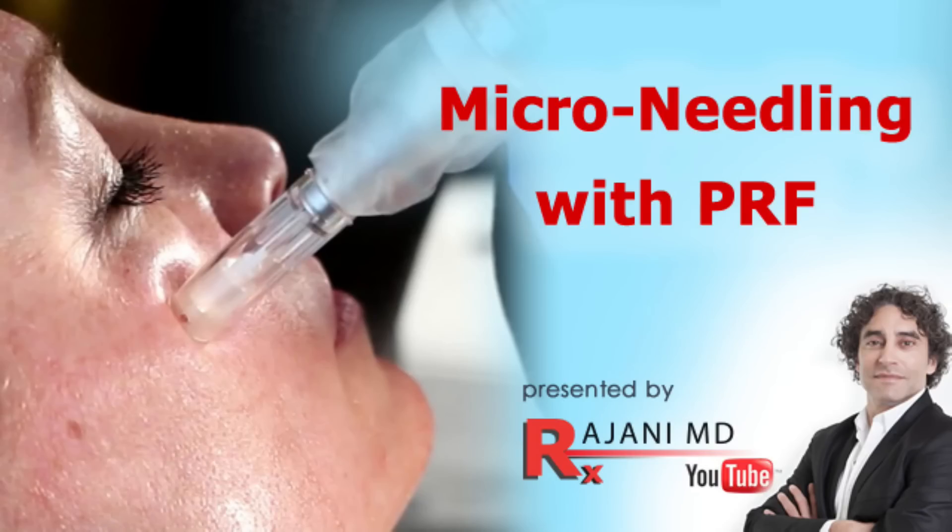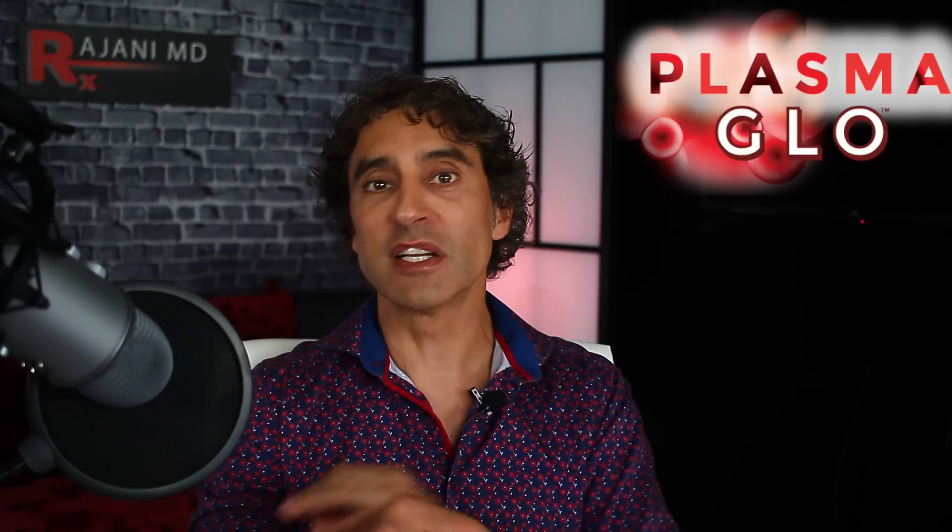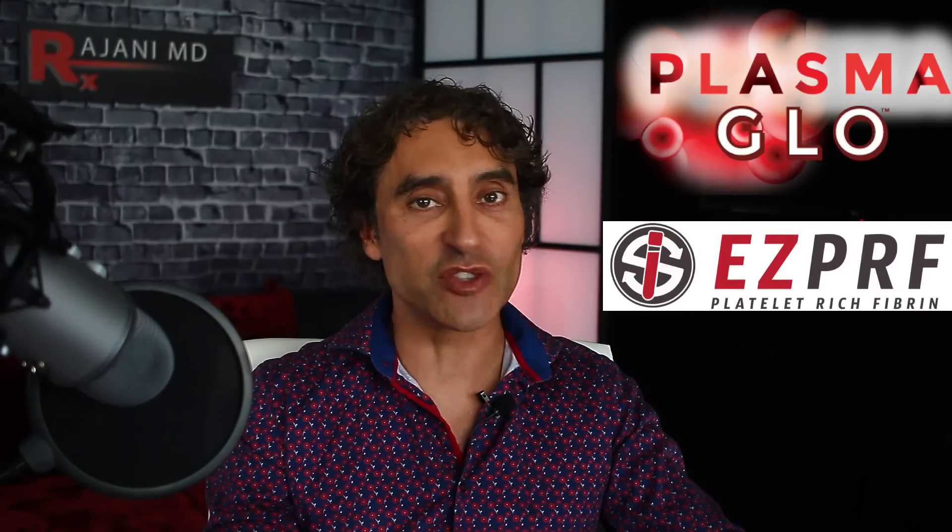I wanted to dive into the procedures, because that's why most of you are watching this channel. Number one easiest procedure for cost-effectiveness — in and out, low downtime. We didn't really have this eight years ago. I was one of the first in the country to do a lot of micro needling. At that time we did it with hyaluronic acid, later with PRP, and now PRF. That is the micro glow, or what I call plasma glow. You can go to plasmaglow.com. I use PRF — platelet rich fibrin — all natural, using your body's blood product with no additives, no heparin, no sodium citrate. We put it on top and micro needle it in, creating micro channels in the face.